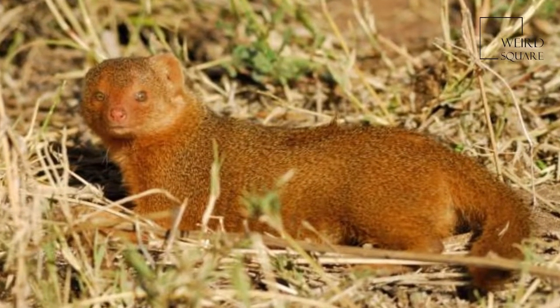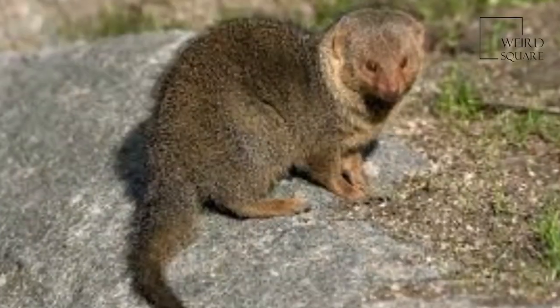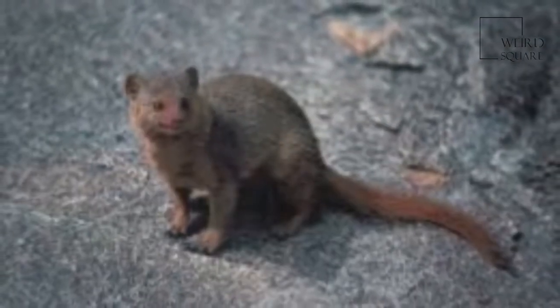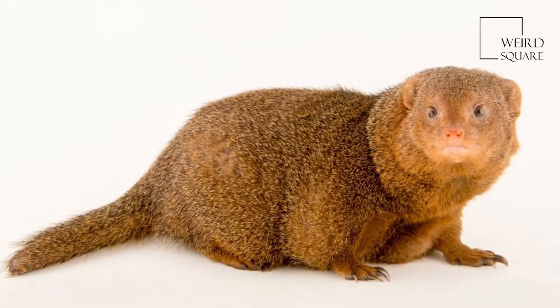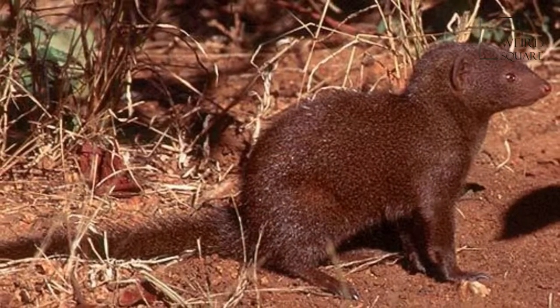The common dwarf mongoose is primarily found in dry grassland, open forests, and bushland, up to 2000 meters in altitude. It is especially common in areas with many termite mounds, their favorite sleeping place. The species avoids dense forests and deserts. It can also be found in the surroundings of settlements, and can become quite tame.